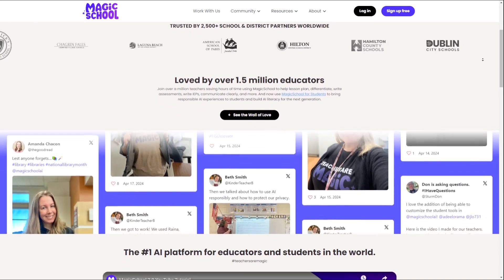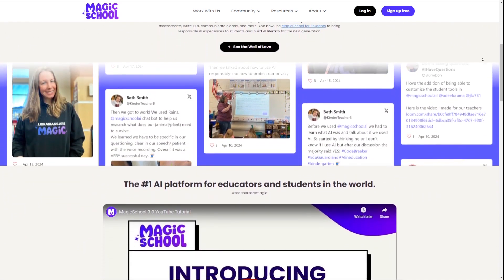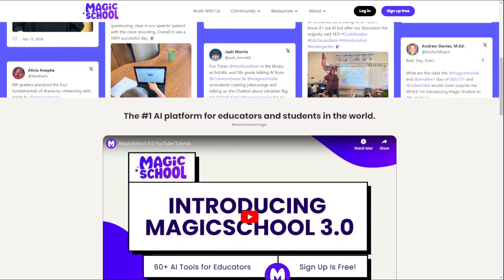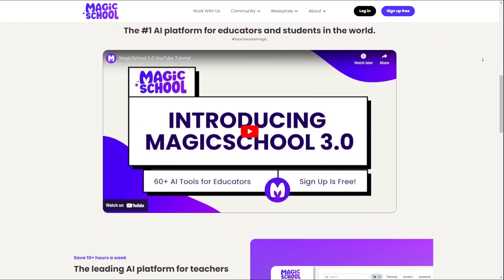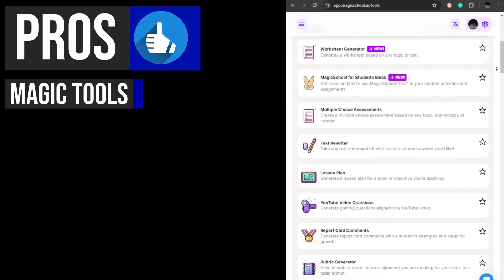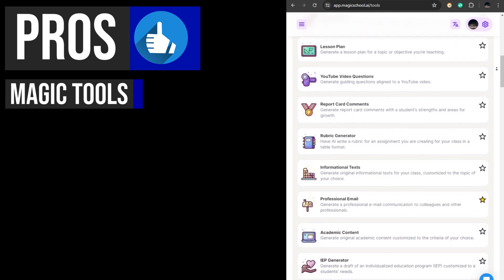It aims to save educators time and reduce burnout by automating administrative tasks. The platform is user-friendly and offers various AI tools to enhance teaching efficiency. Now let's take a look at some of its features. Magic School AI offers a collection of over 60 AI tools tailored to support educators in various aspects of their work.